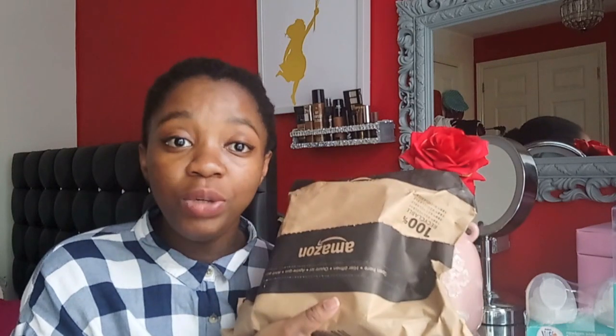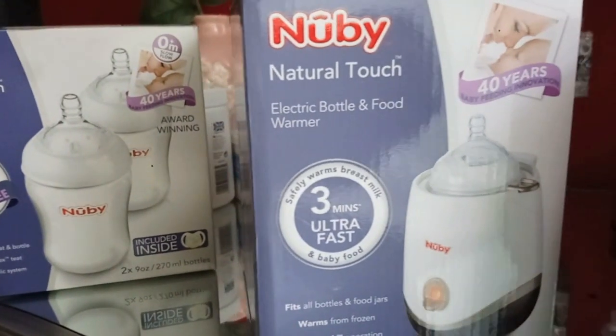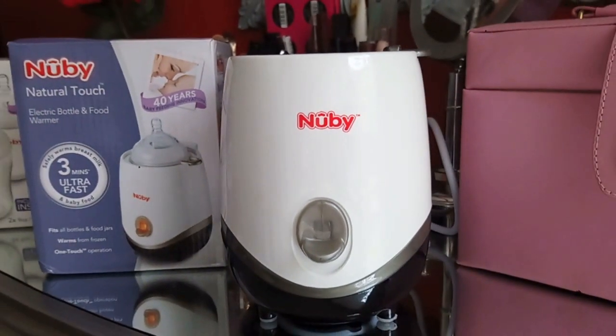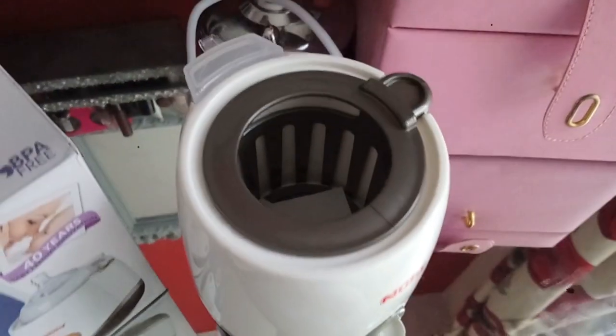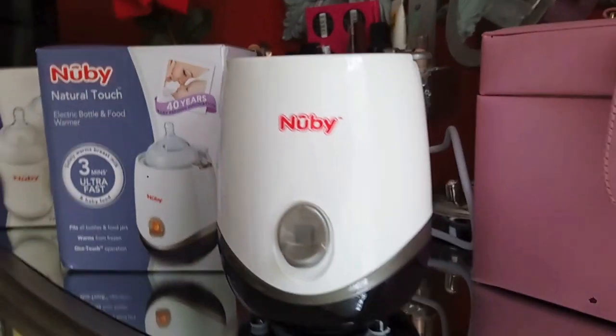Lastly, I want to share the bottle warmer I got from Amazon - the Nuby one. It came yesterday and I haven't opened it yet, so let's do an unboxing! This is the Nuby Natural Touch. You guys know I've got the Nuby feeding bottles. I got this for £7 - it's £27 on Amazon normally. I think it's cheaper because people don't usually go for this brand, but I didn't see a bad review on it.